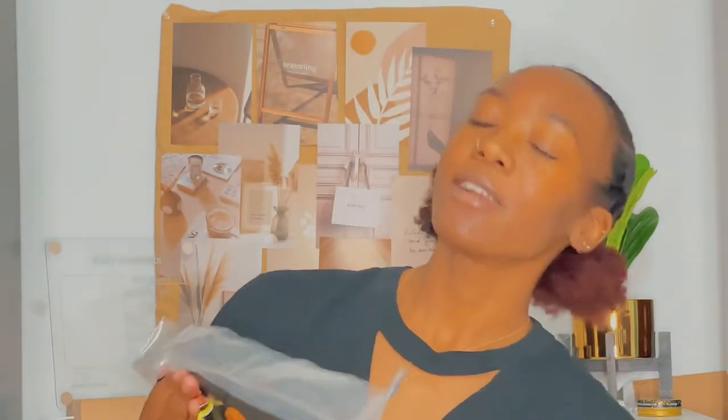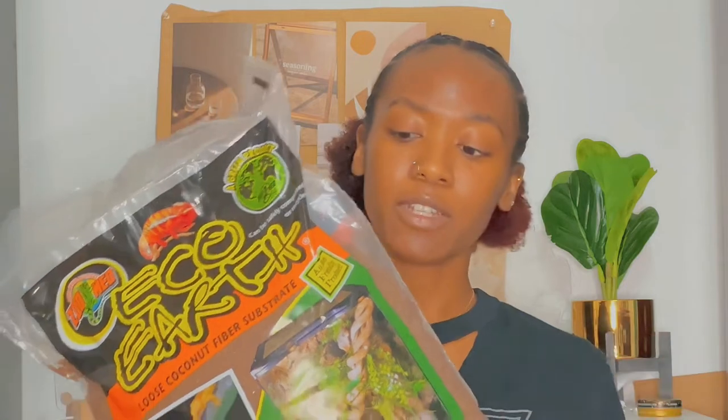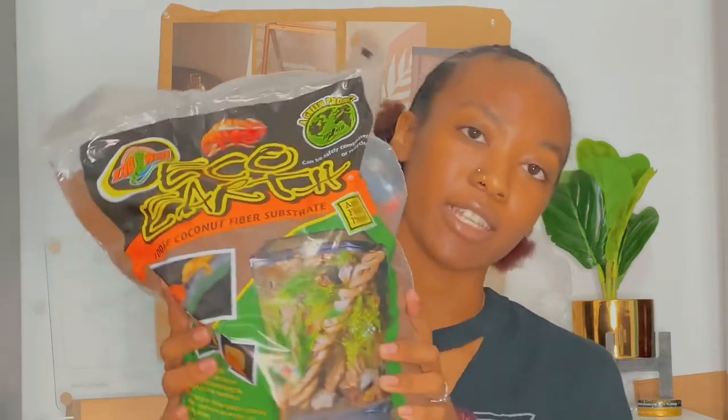The last thing I got in this first clip is the Eco Earth coconut fiber substrate — basically dirt for Rhino's enclosure. I wanted more substrate because I was really low. When I was ordering this before I could only find it in smaller bags, no matter what. So when I saw it I grabbed it. It's a nice extra substrate and texture for his enclosure, and a great digging substrate for him.